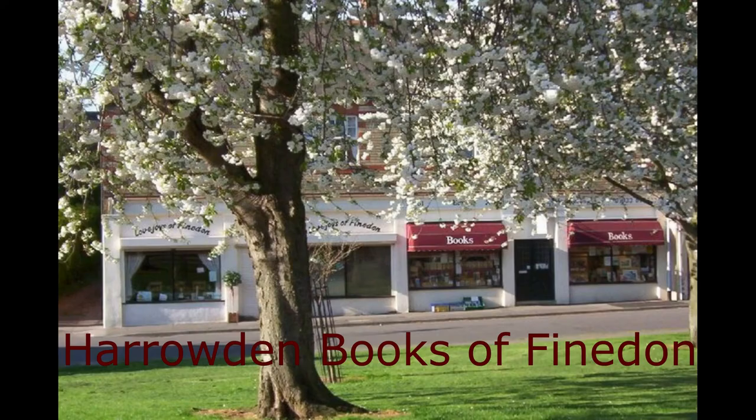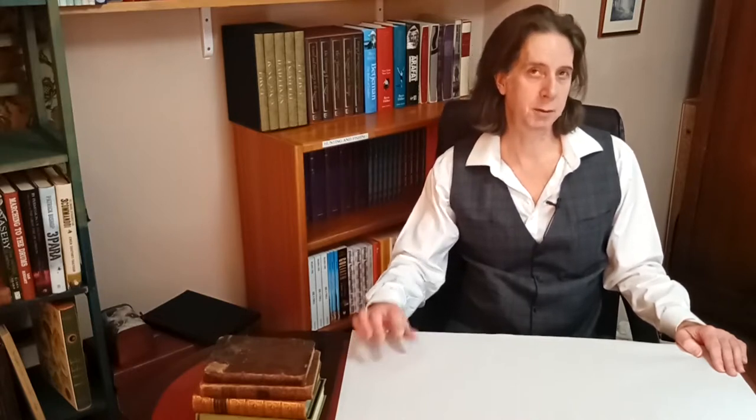Hi, and in case you're wondering why I've got this sheet of paper in front of me, stay tuned and I'll show you. It's not an origami thing — it's actually a very brief illustration of how books are traditionally made. Not necessarily how they're made today, but it's where they get their size categories from.